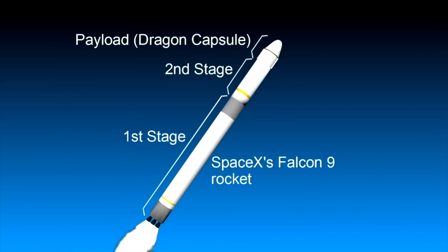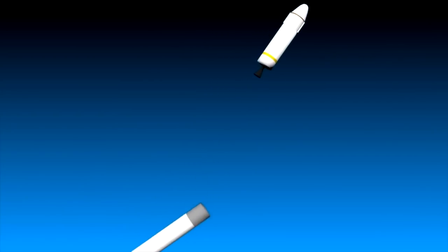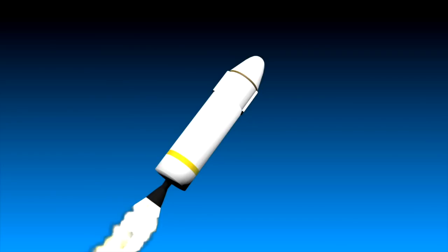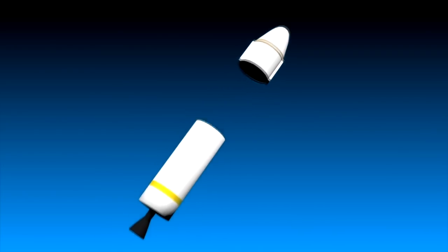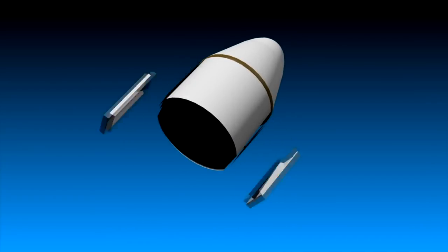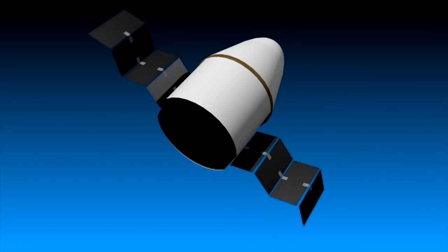What is a reusable rocket, you may ask? Most rockets have two stages. Both stages have their own engines and fuel, but the first stage's responsibility is to get the rocket into the upper atmosphere. Once in the upper atmosphere, the first stage disconnects and falls back to Earth. When a company reuses a rocket, they take the first stage after it falls back to Earth, refurbish it, and use it again.